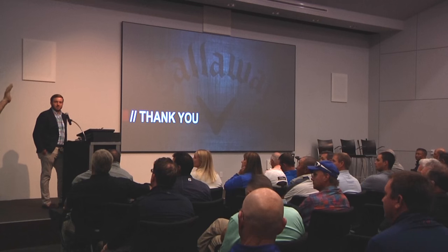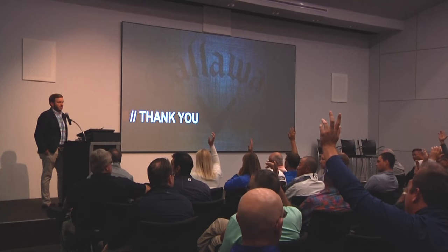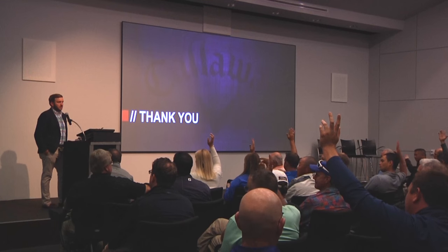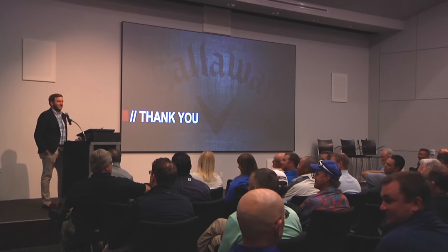Can I do a little show of hands? Who's on Facebook here? How about Twitter? How about Instagram? How about Snapchat? Young kids — nice, good for you. That's actually more than I expected.